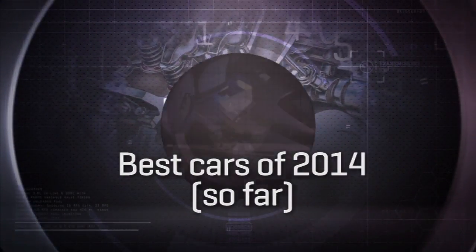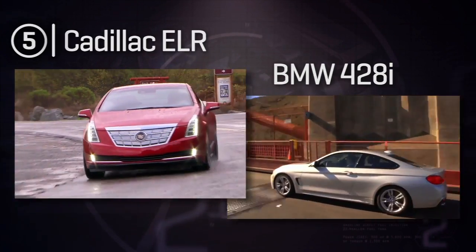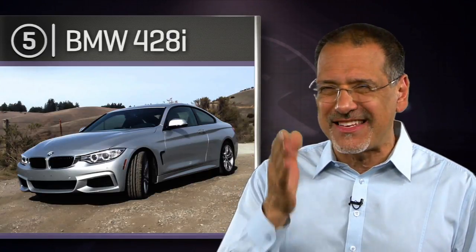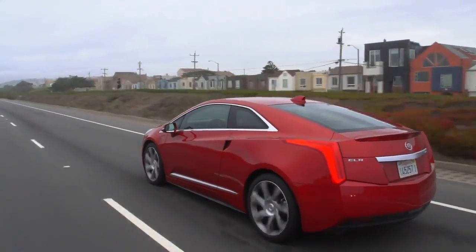We're right around the midpoint of 2014, so it's time for CNET's top five cars of the first half of 2014. Number five is a tie: the Cadillac ELR and the BMW 428i. They both got the exact same CNET score, but have little in common aside from charting new directions for their makers. The ELR is Cadillac's sporty, upscale Chevy Volt, while the 428 is BMW's way of slicing the 3 Series just a tad too thin. The 428 is selling like hotcakes while a two-year supply of ELRs sits on dealer lots.